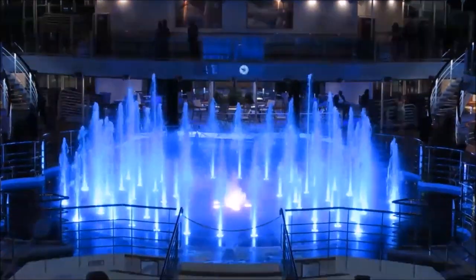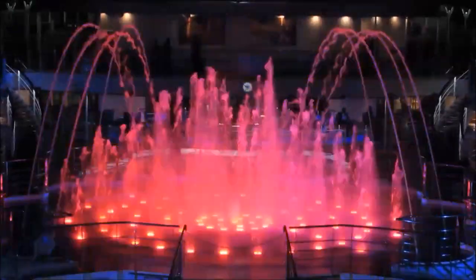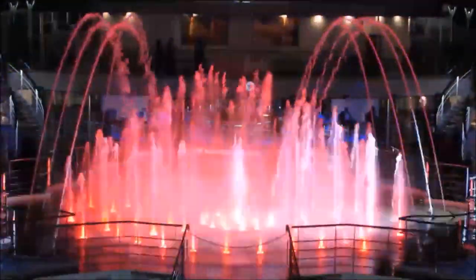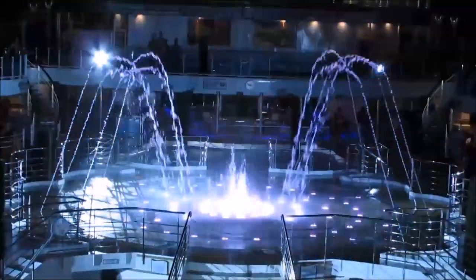Here's one of the fountain shows. They do these at night and they do three showings — they're about five minutes long, so if you miss the first one, you can go back about 15 minutes later and there's another one showing. They do four different shows, and then the last night, they'll show all four of them back-to-back.